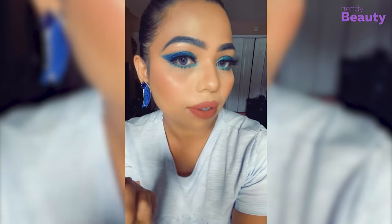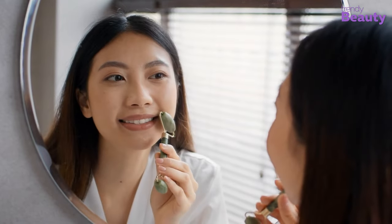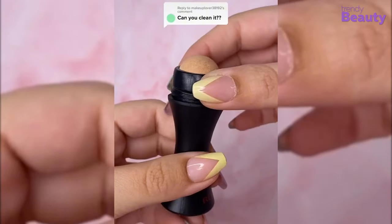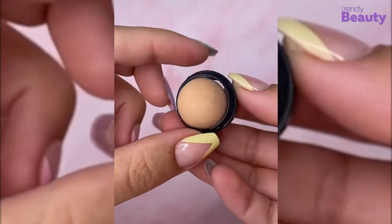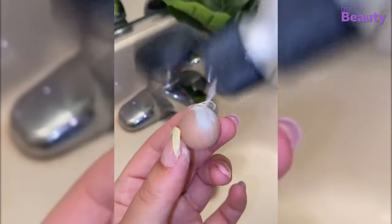It also works as a mini massager — not quite at gua sha level, but enough to relax you for a time. Whenever you feel the stone is full of oil, you can unlock it by twisting the lock ring clockwise and wash it with warm water and your favorite gentle cleanser.